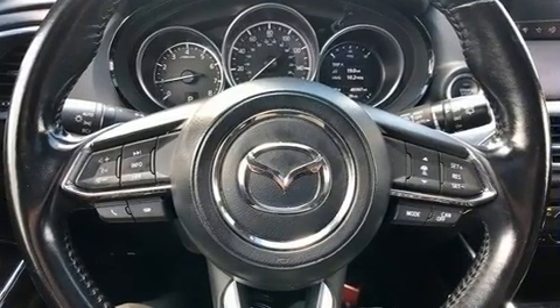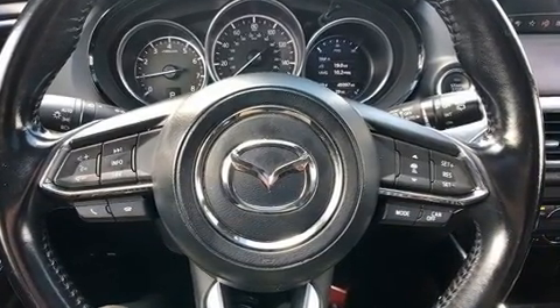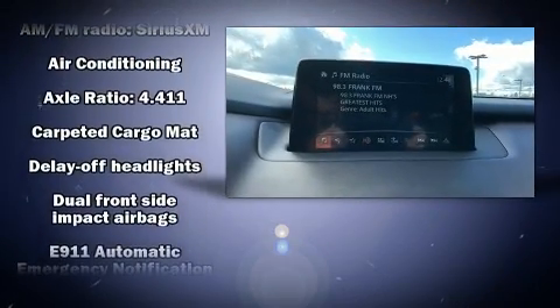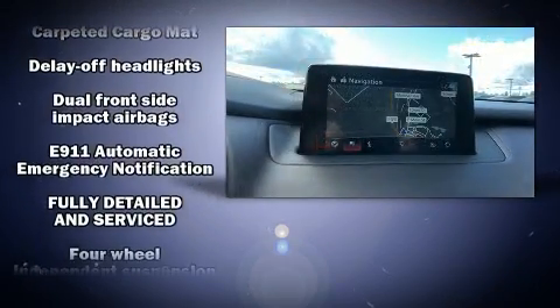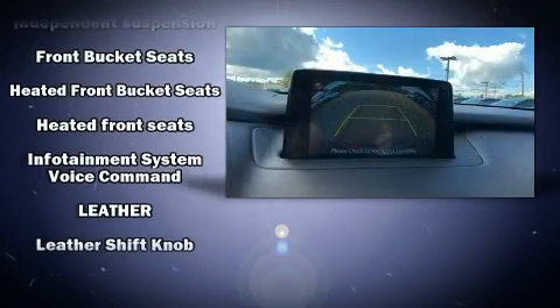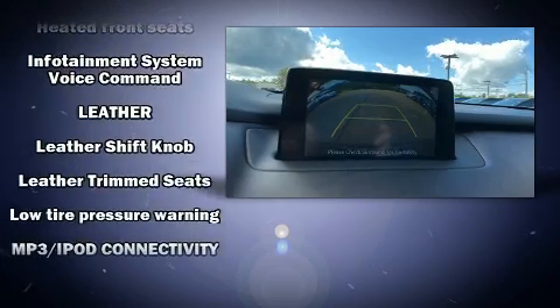For drivers who enjoy the natural environment, a power moonroof allows an infusion of fresh air. Mazda also prioritized safety and security with features such as anti-whiplash front head restraint, an emergency communication system and four-wheel disc brakes with ABS.